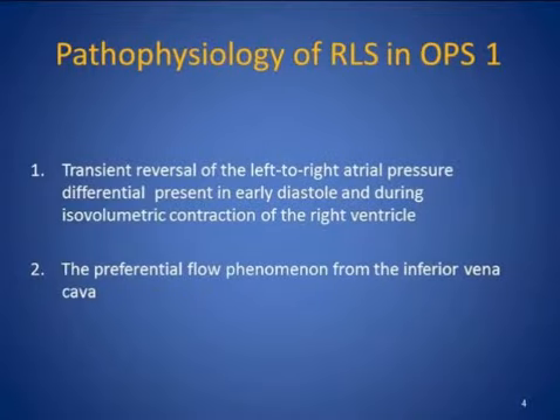The pathophysiology of platypnea with orthodeoxia syndrome is complex. To ensure the high degree of shunting, there has to be a constellation of several factors present. The first one is transient reversal of the left-to-right shunting that occurs during early diastole or during isovolumetric contraction of the right ventricle. It is also present during various pulmonary maneuvers such as coughing, Valsalva, straining, bending over, etc.